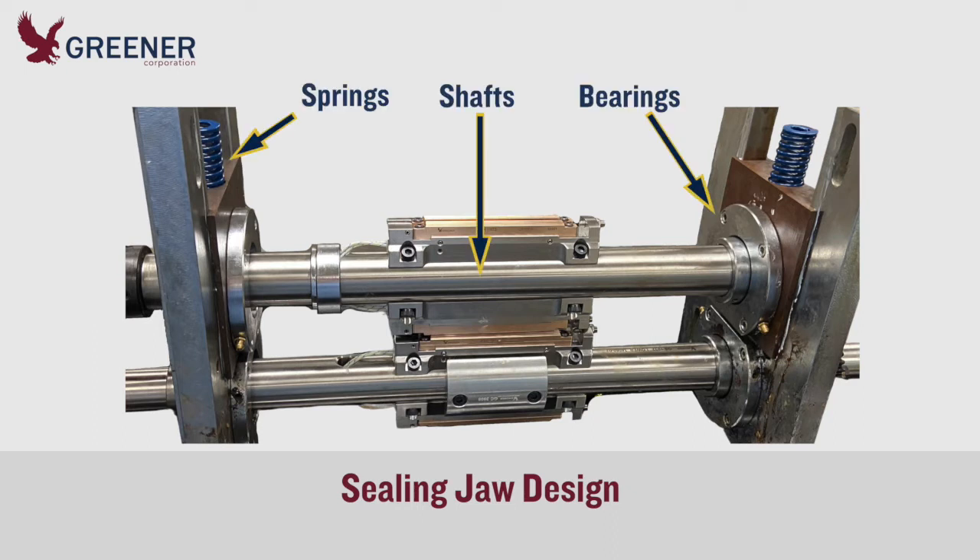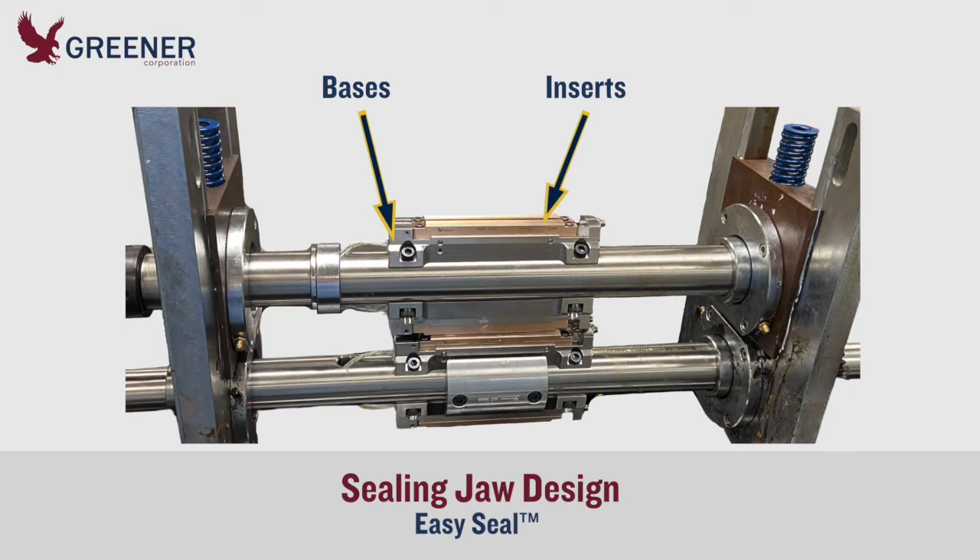For each wrapper, Greener would manufacture and return to install new shafts that remained on the machine when jaws were changed, along with new bearings and pressure springs, easy seal bases and easy seal jaw inserts.